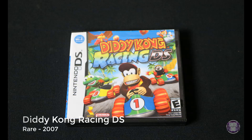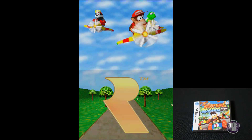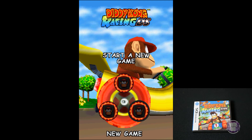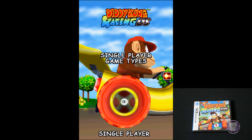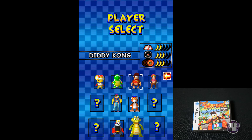Up next is Diddy Kong Racing DS, released by Rare in 2007. I love that there's a DS version of this game — it was one of my top favorite N64 games. I loved how you could do karts, planes, or hovercraft. And it's not just a racing game, it's actually an adventure game where you play the levels by doing racing. Super fantastic game.